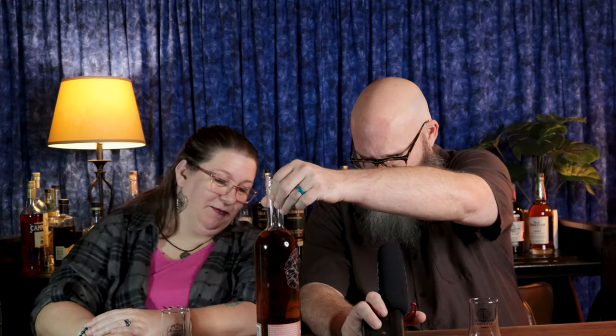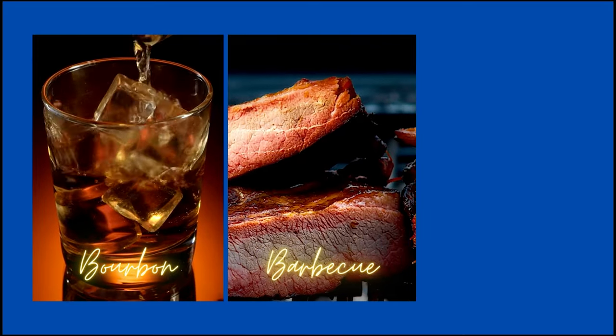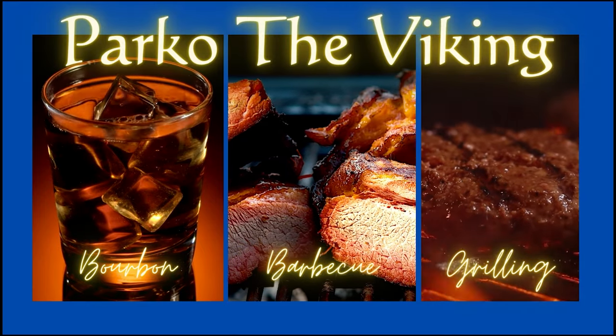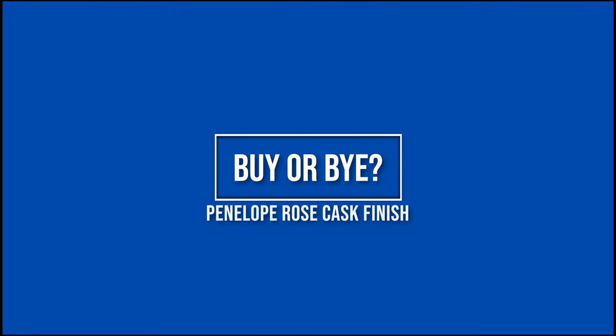Hi, welcome back to the channel. This is the newest edition of Buy or Buy, and today we're going to try the Penelope Rosé Cask Finish. I'm joined once again by my beautiful wife, Mary.